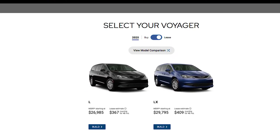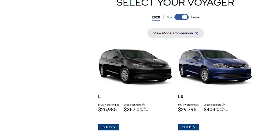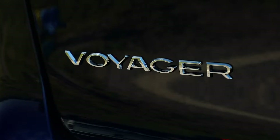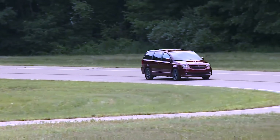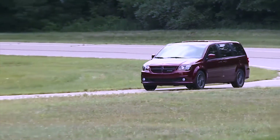Considering its starting MSRP of $26,985, a bit less than the base Grand Caravan SE, that certainly appears to be the case. Still, the Voyager has big shoes to fill. The Grand Caravan remains a strong seller for the Dodge brand, despite being on the market for 12 years without a major refresh.